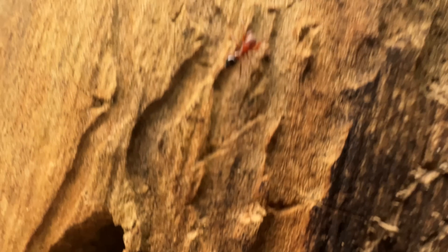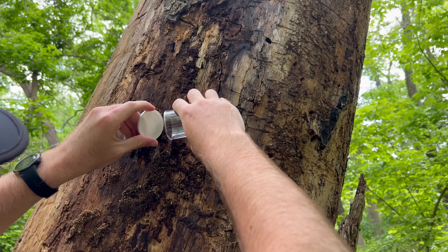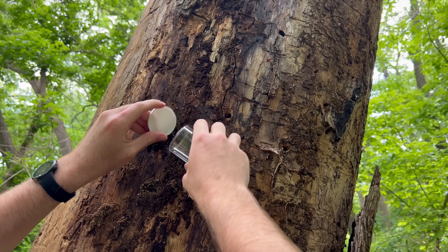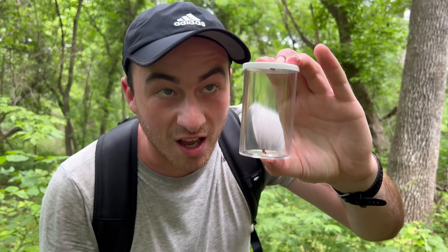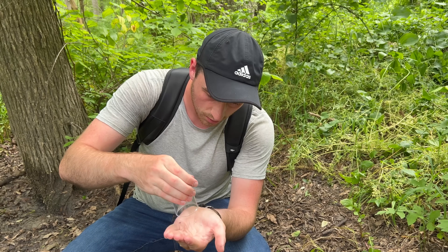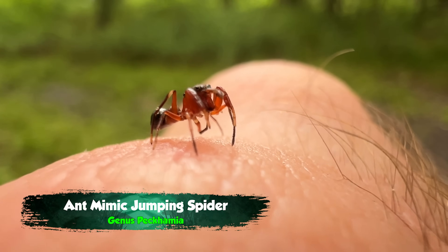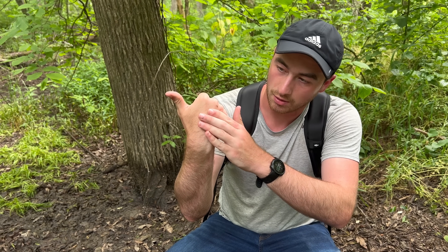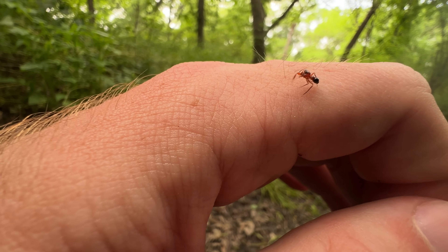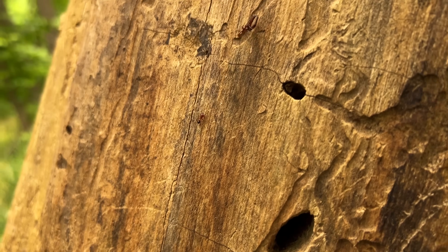I've been looking for one of these for years. Hi, buddy. There we go. It's tiny, but that's actually a jumping spider — an ant mimic. Look at that. Super, super tiny little spider. Hopefully the macros will come out well so you can actually take a look at them. This is a crazy-looking arachnid, and one that I've been looking for for years.